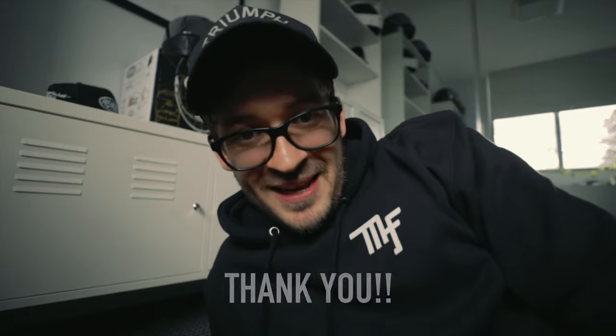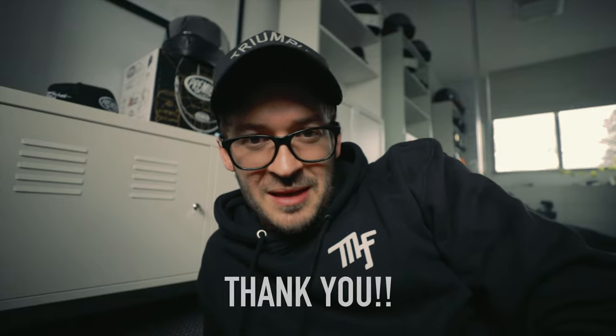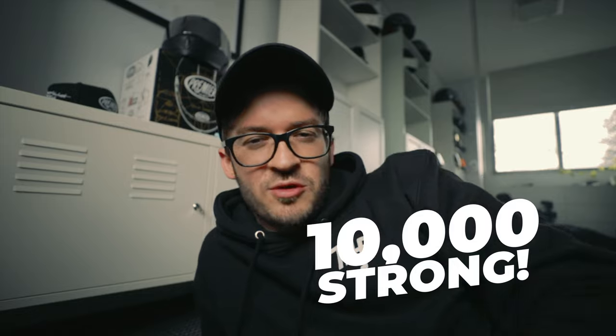G'day guys, how's it going? I'm doing a giveaway for you guys today, saying thank you for subscribing to the channel and having a damn ball with me. 10,000 strong — that was a few weeks ago, so like 10.6K now, which I'm really stoked about. Thank you so much for tuning in.